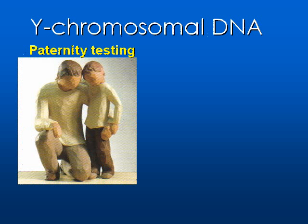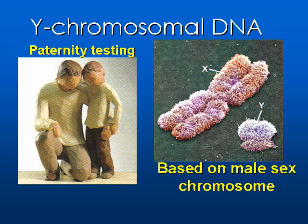What's Y-chromosomal DNA? It's a DNA test based on the male sex chromosome. It's used in paternity testing, which determines a father and son relationship. In other words, it determines whether a man could be a biological father of a child. Since Y-chromosomal DNA is only passed down from father to son, we usually use that in paternity testing.